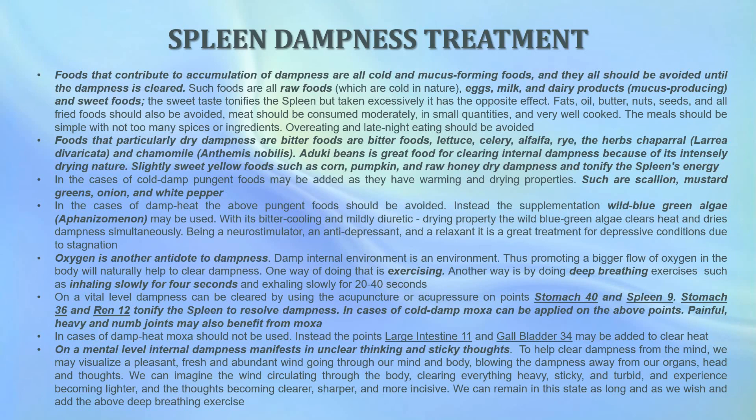In cases of damp heat, the pungent foods mentioned should be avoided. Instead, supplement with wild blue-green algae, also known as Aphanizomenon. With its bitter, cooling, and mildly diuretic drying property, this wild blue-green algae clears heat and dries dampness simultaneously. It is also a neurostimulator, antidepressant, and relaxant, making it a great treatment for depressive conditions due to stagnation. Oxygen is another antidote to dampness, because a damp internal environment is an anaerobic one — so promoting a bigger flow of oxygen in the body will naturally help to clear dampness. One way of achieving this is exercise, and another is by performing deep breathing exercises — inhaling slowly for four seconds and exhaling slowly for 20 to 40 seconds.